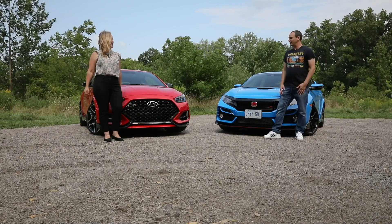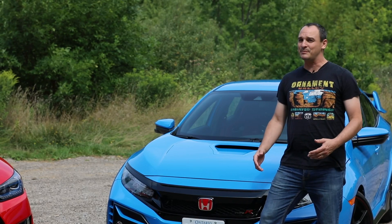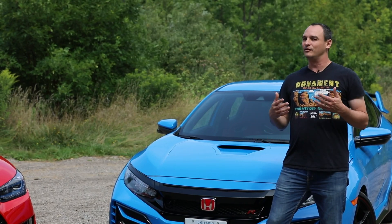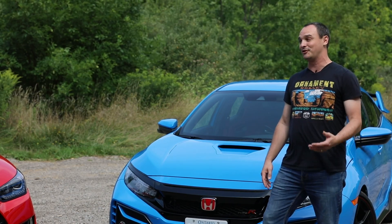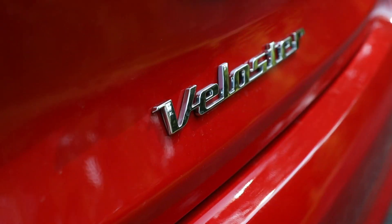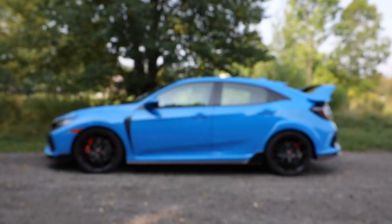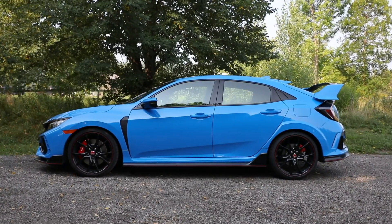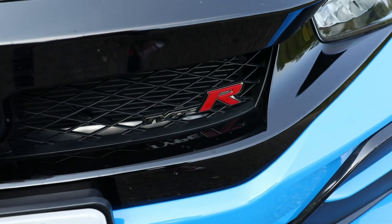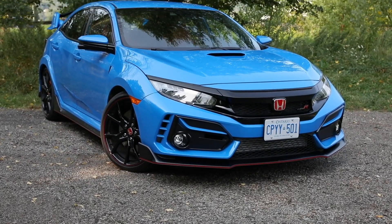Yeah, these certainly are fun, and whether you take the red pill or the blue pill, you're transported to the same kind of fantasy driving land. These things just transform the driving experience, and they kind of transform me as a driver. So in this corner, we have the Hyundai Veloster N, Hyundai's first attempt at a hot hatch under its new N performance brand. And here we've got the Honda Civic Type R, which has been a legend overseas for many, many years, but we're finally getting it here in North America, and boy, it's a blast.